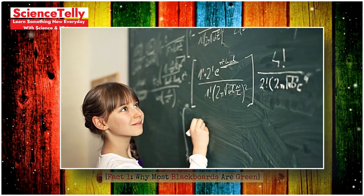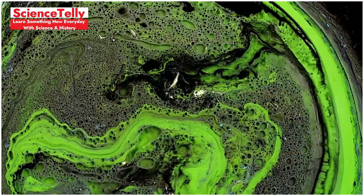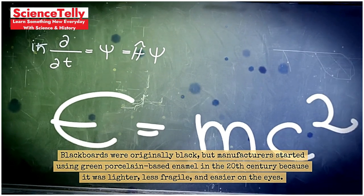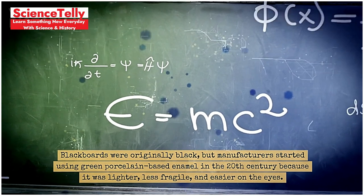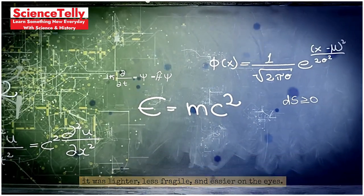Fact 1: Why most blackboards are green. Why are most blackboards actually green? Blackboards were originally black, but manufacturers started using green porcelain-based enamel in the 20th century because it was lighter, less fragile, and easier on the eyes.